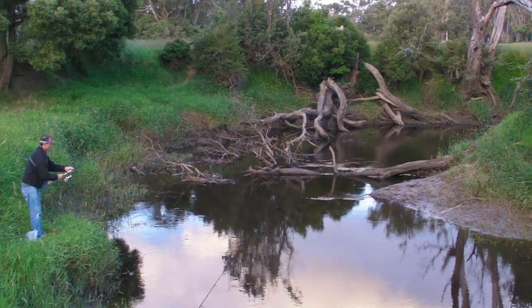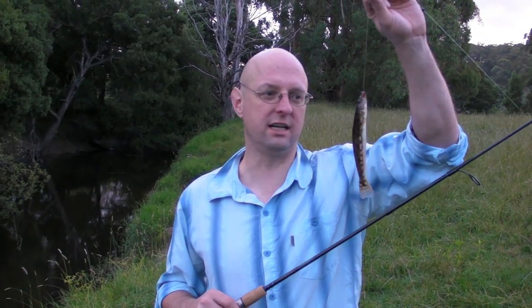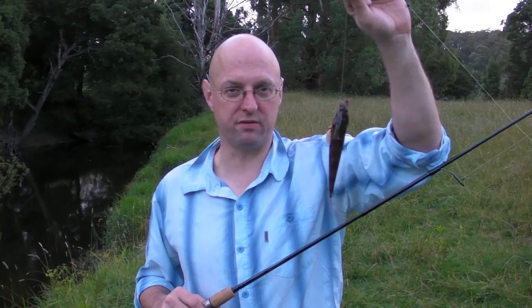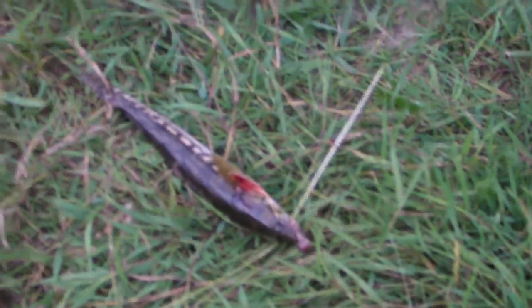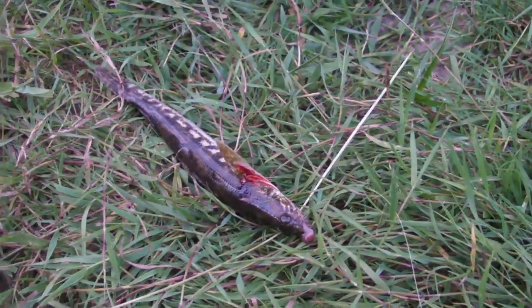I've just caught this thing near dusk. I don't know if that's a blackfish — I don't know what the hell it is — but I'll throw the little bugger back. Let me give you a close-up of him.